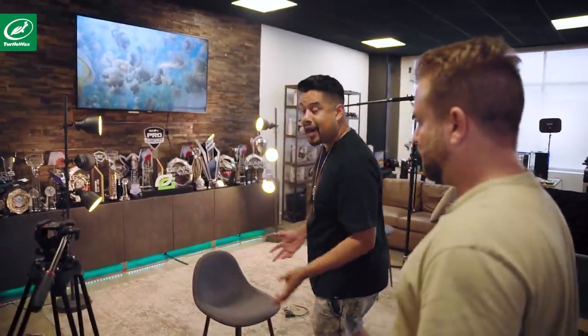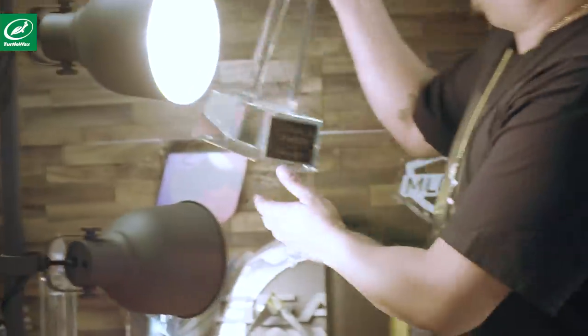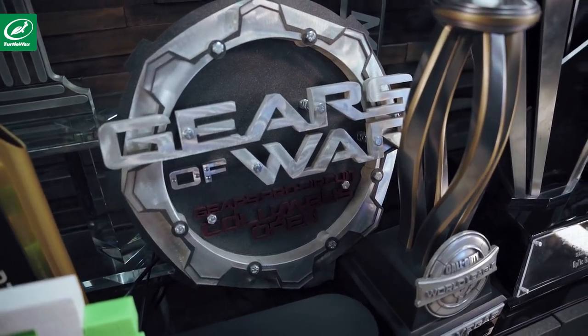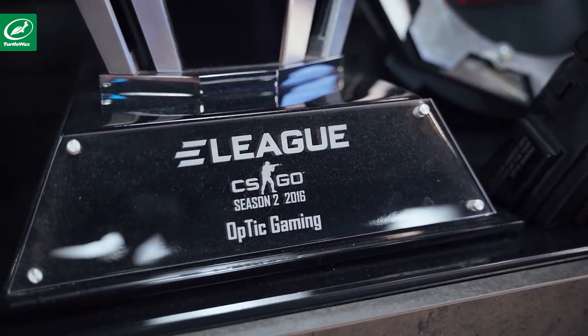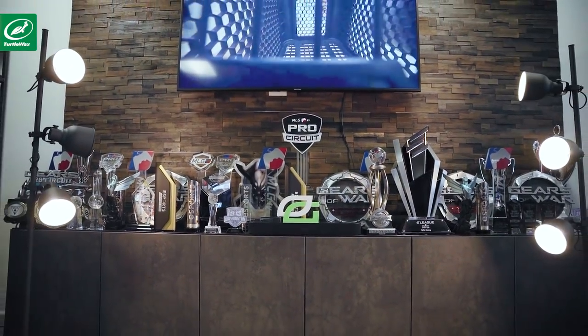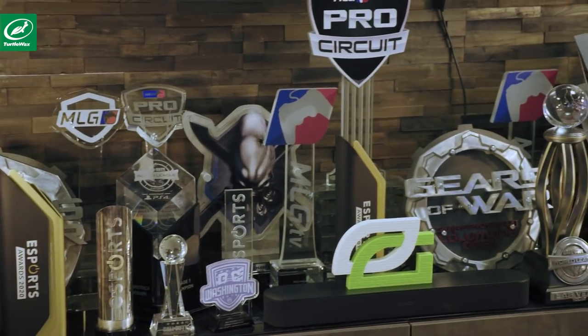This is supposed to be the chill-out spot. Which is your favorite? My favorite is the first one right here — this is the first championship that Optic won. It's massive money in all of these trophies: $300,000, $400,000, $500,000, $250,000, $350,000. You sort of start gathering the amount of money that can be made if you are in the upper tier of competitive gaming.